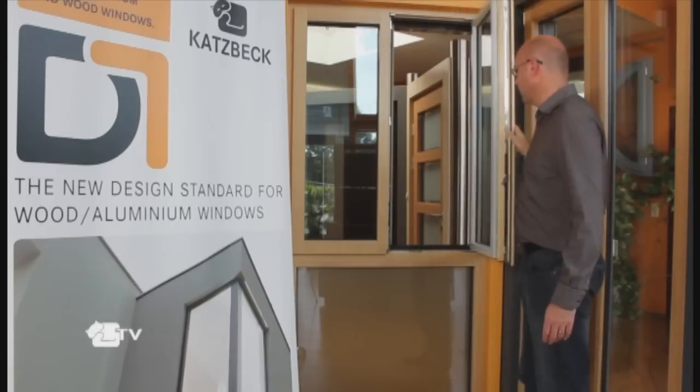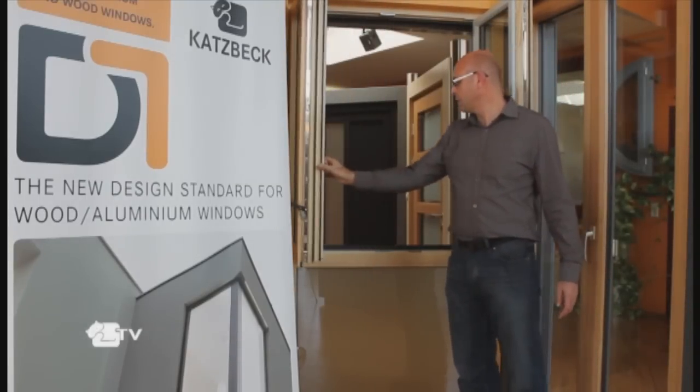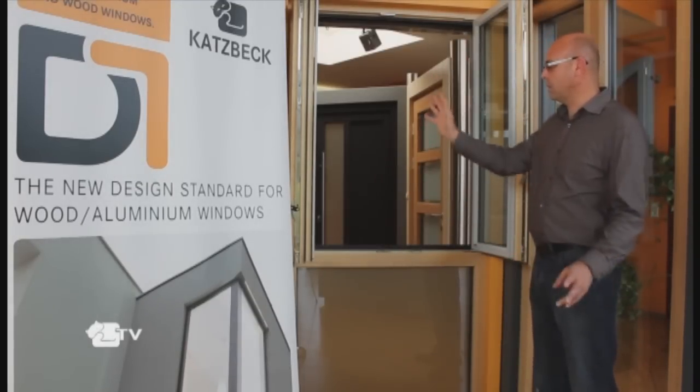We also have the fully open function by use of this lever. Here you can see the window opens to its maximum — easy for cleaning.